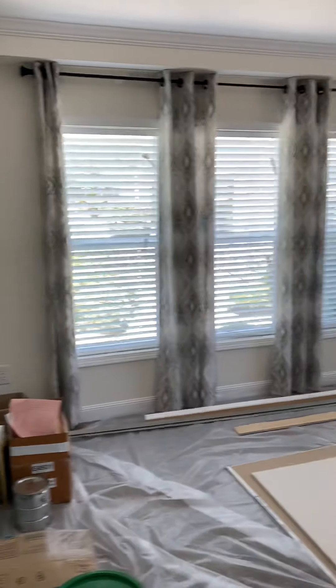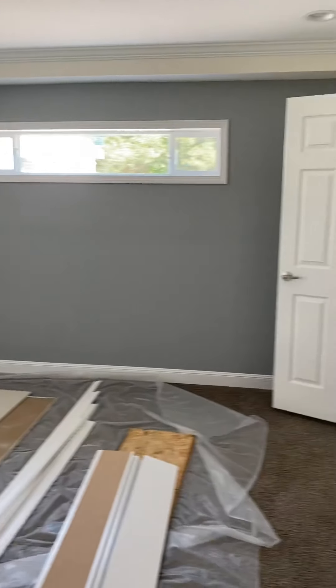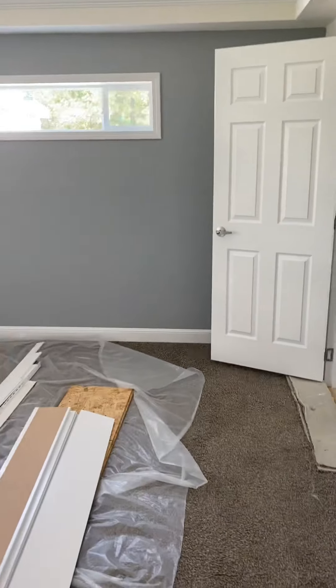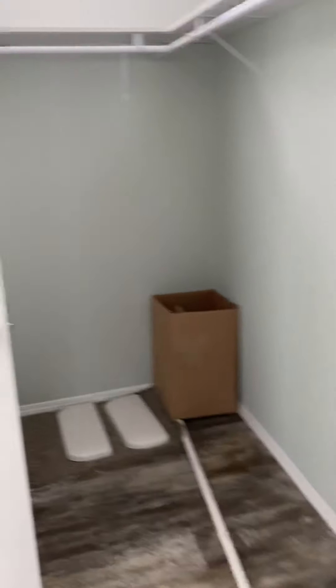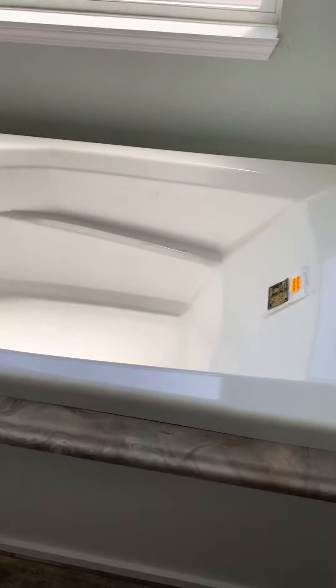And we have here a bedroom — nice size bedroom. Transit windows. Here's your closet, coming off the bedroom, with two entryways: one from the bedroom and one from the bathroom. There's your tub — a nice big deck tub.